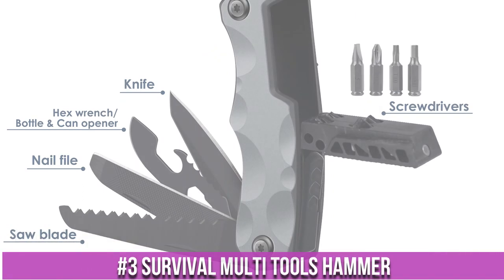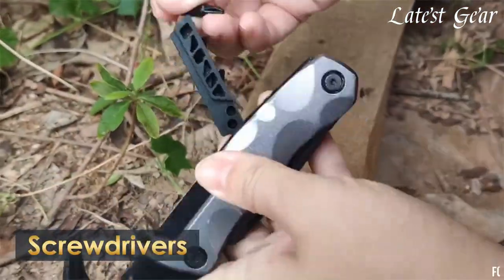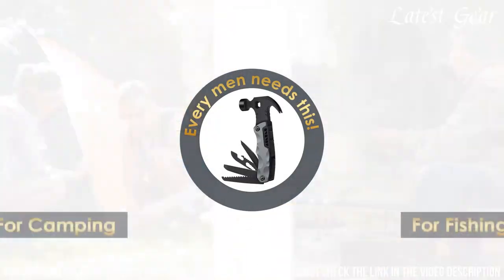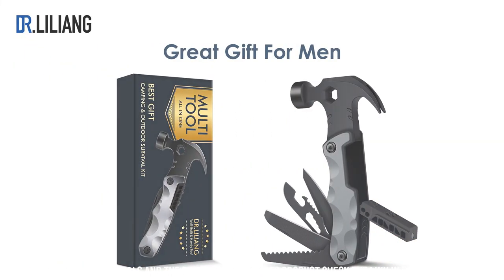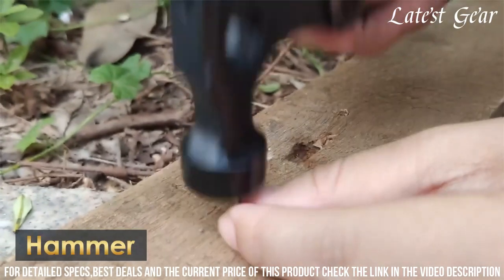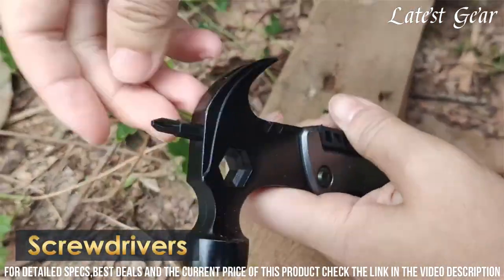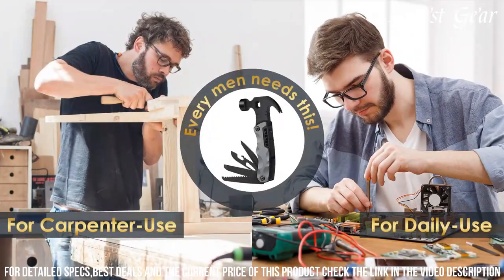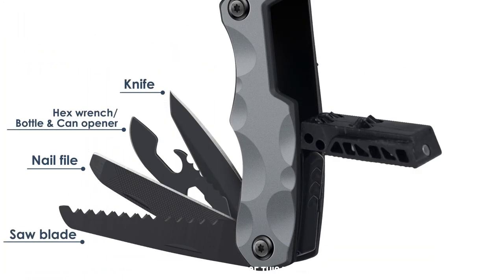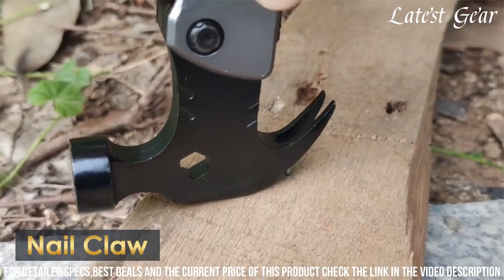Number 3: Survival Multi-Tools Hammer — the ultimate tool for survival and outdoor adventures. This compact and versatile tool combines multiple functions into one convenient device. It features a sturdy hammerhead for pounding stakes or breaking through obstacles, a sharp blade for cutting and slicing, a serrated edge for sawing, and a variety of other tools such as pliers, screwdrivers, and a built-in LED flashlight. Crafted from durable materials, this tool is built to withstand the toughest conditions. Whether you're camping, hiking, or facing an emergency situation, the Survival Multi-Tools Hammer is your reliable companion. Stay prepared and confident with this all-in-one survival tool.